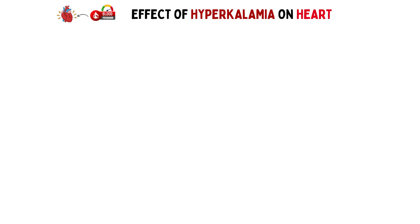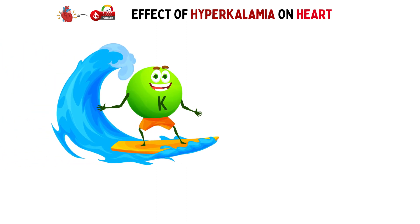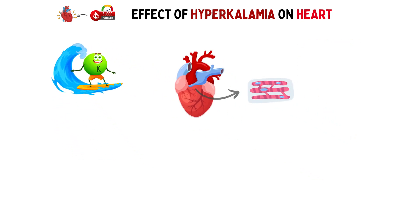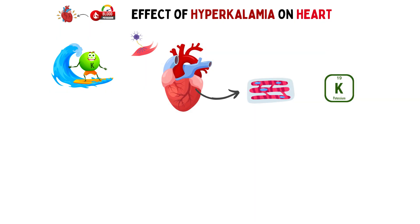Let's get started! We often hear about the importance of potassium in our diet. It plays a crucial role in maintaining proper muscle and nerve function, but did you know it's equally essential for our heart? Your heart is a muscle, and like any muscle, it relies on potassium to contract properly. Normally, potassium levels in your blood are tightly regulated to keep your heart beating in perfect harmony. But what happens when things go awry?